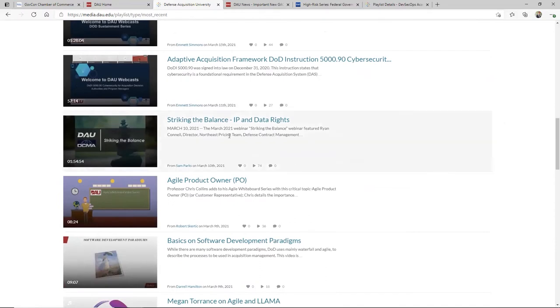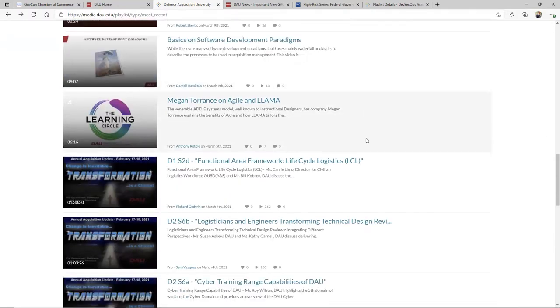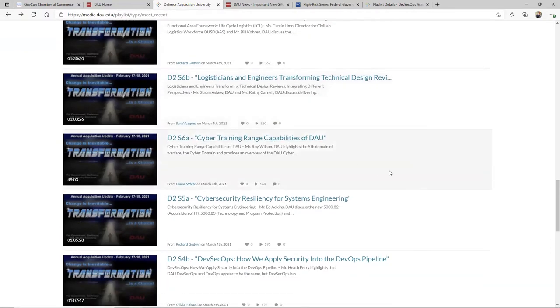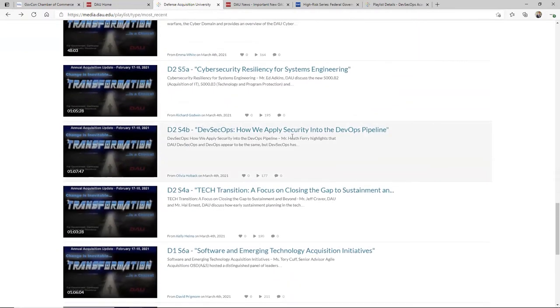If you're creating data, look at this one: intellectual property and data rights — striking the balance. It's really important. DAU has been trying for years — I know they talked to me a couple of years ago — about helping industry and government come together and decide what's fair on what contractors should keep and what government should get. You see a lot of content here: cyber training, DevSecOps, how we apply security in the DevOps pipeline — a ton of stuff.